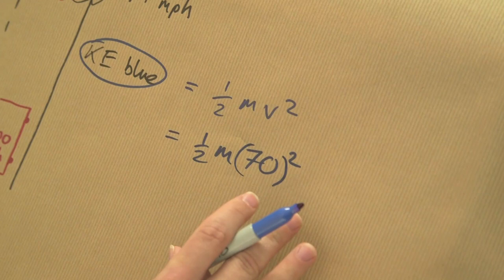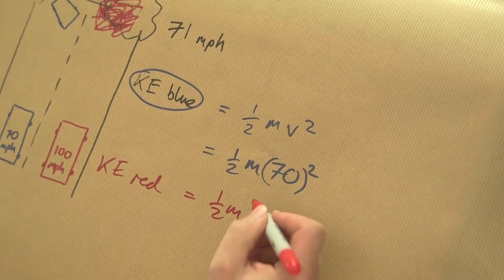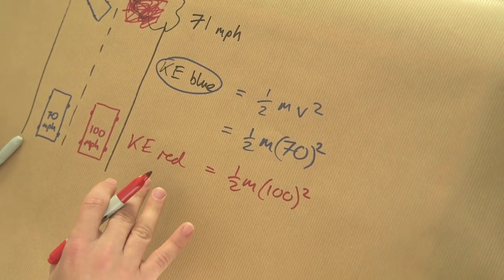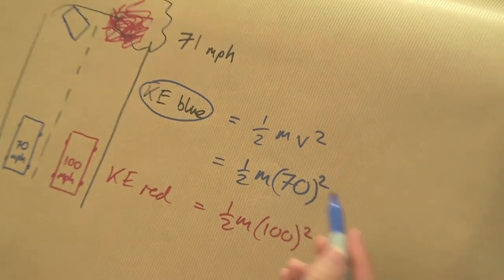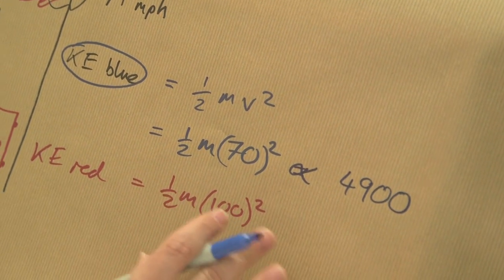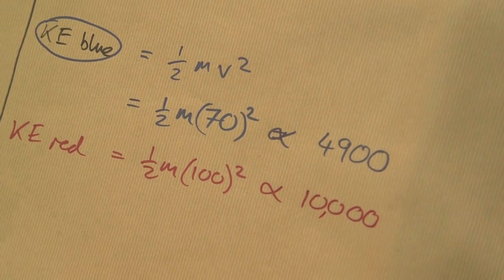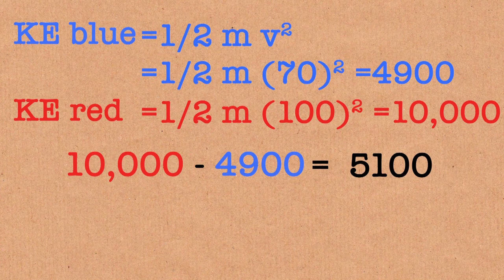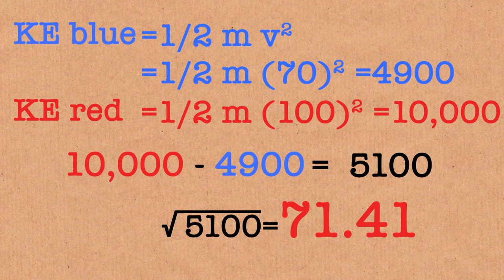That's his velocity in miles per hour. Red guy has kinetic energy at the start of half m times 100 squared, because that's his velocity to start with. In braking you're getting rid of kinetic energy - that's not controversial. And the blue guy has got rid of all of it, so there's none left. So what we need to work out is how much energy that is. 70 squared is 4,900. The red guy is proportional to 100 squared, which is 10,000. So even if the red guy gets rid of all the energy the blue guy got rid of, I just need to do 10,000 take away 4,900, which is 5,100 of whatever units we're using left - which is more than the blue guy started with. If you square root 5,100, you get 71 point something. The red guy is doomed.